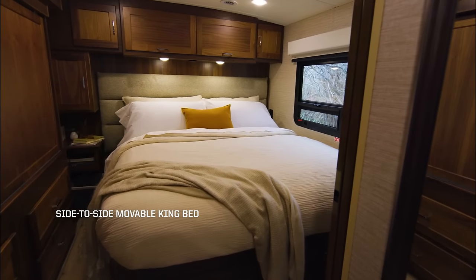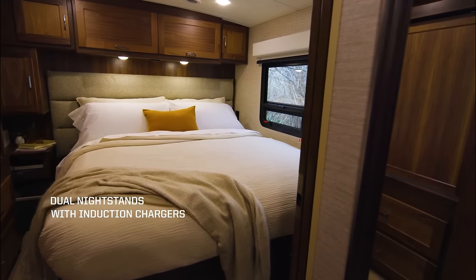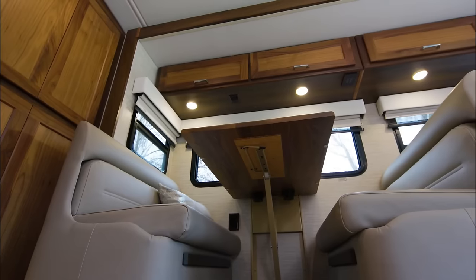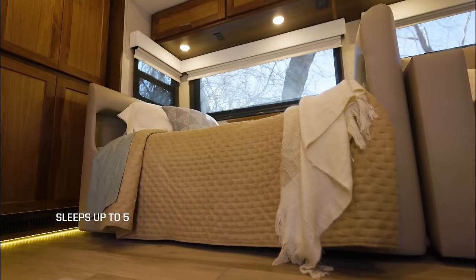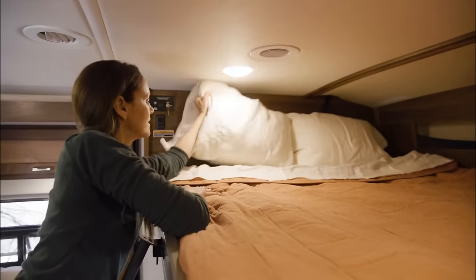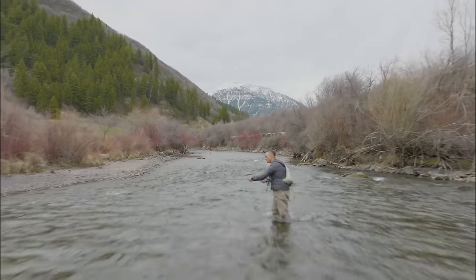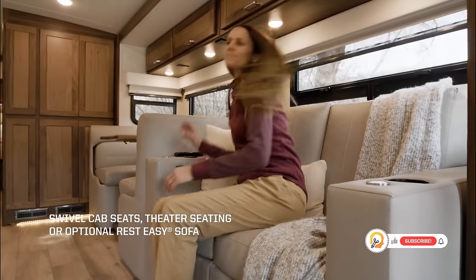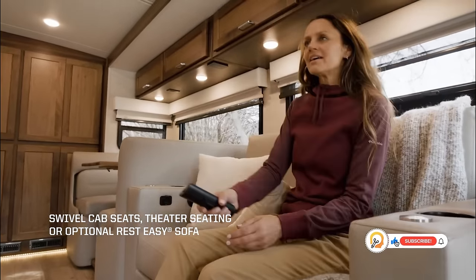The Winnebago Forza offers comfortable sleeping and seating areas for everyone on board — some floor plans even include bunk beds for additional sleeping capacity. It also comes with a variety of exterior amenities such as an outdoor entertainment system and ample storage space for all of your gear.